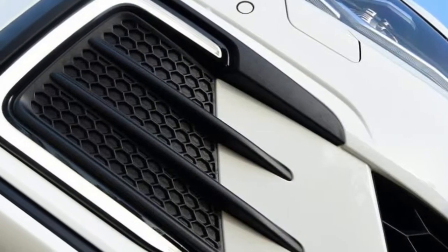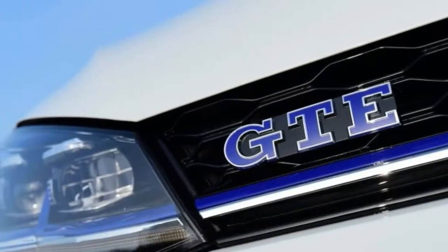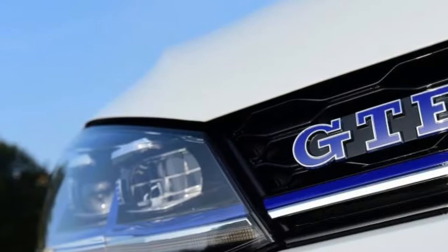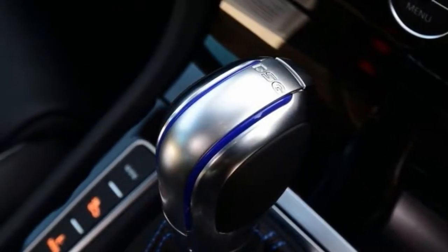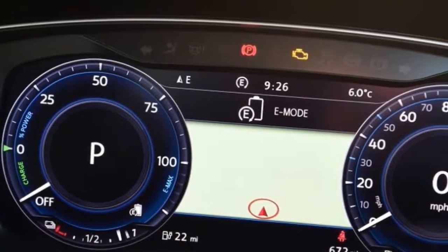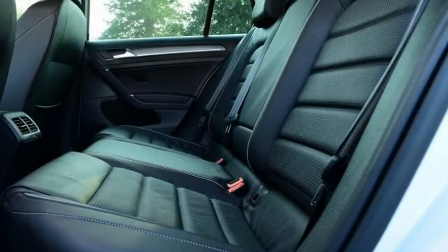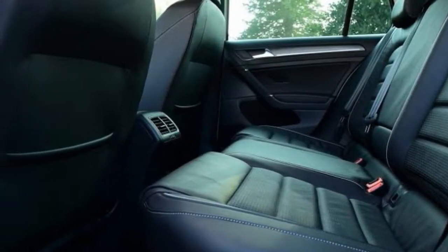Like other 2017 Golfs, most of the updates are visual, and even those are verging on unnoticeable. There are new LED headlights with the familiar blue strip neatly integrated into the lenses, as well as revised bumpers front and rear and lightly tweaked tail lamps. VW claims the design changes are slight so that owners of the current model don't feel short-changed, but that means there's little incentive for them to trade up, either.